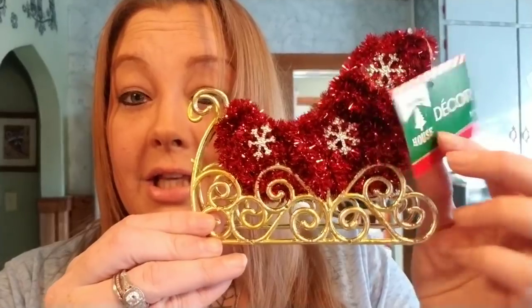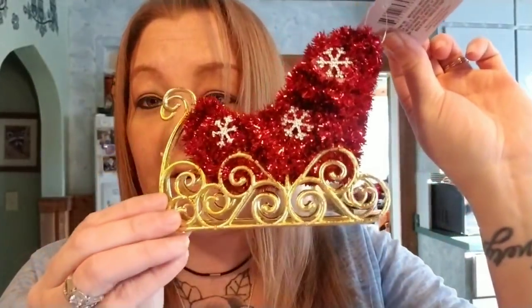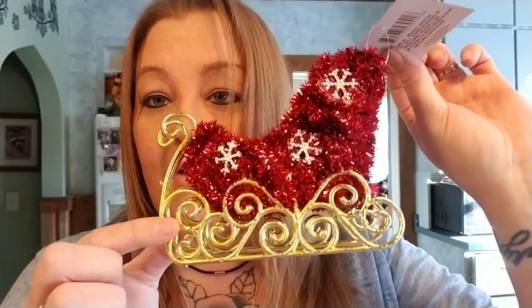Going with the Christmas spirit, I just thought this was adorable for a dollar. I picked this up probably just to sit on my coffee table on a little tray or a little placemat or something for Christmas.